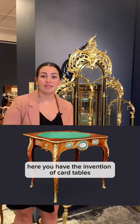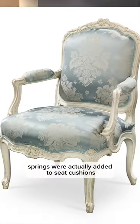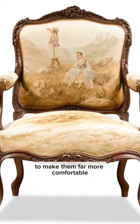Here you have the invention of card tables, the chaise lounge, and in fact, springs were actually added to seat cushions to make them far more comfortable.